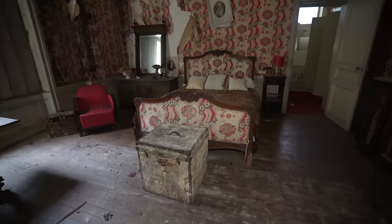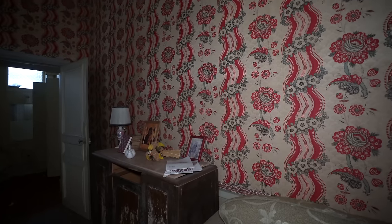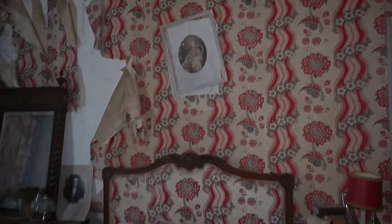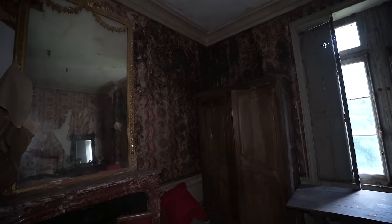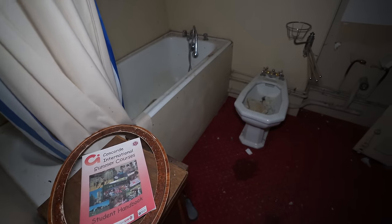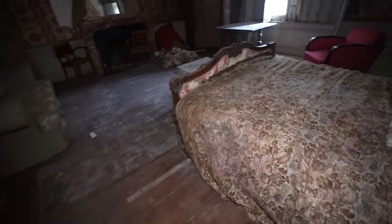Oh my lord — this bedroom! That bed frame is crazy. It matches the wallpaper — it literally flows together. I've never seen that before. There's so much black mold in this room though — you can see it all built up in the corner and even on this wall. You don't see king-size beds a lot in France, but when you're in a castle you're definitely going to see them. And here's even the bathroom — though I just see a bidet, no toilet. Clothes are still hanging up in here. So far this is my favorite room.